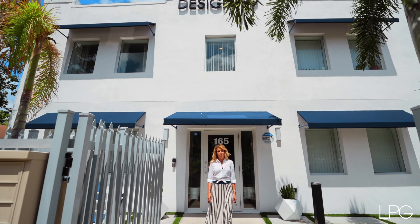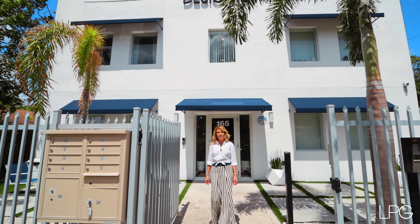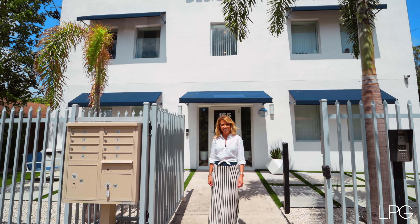Thank you for joining us on this tour. For more information, financials, and to book a private tour, contact us.